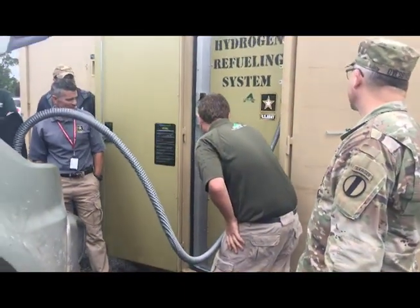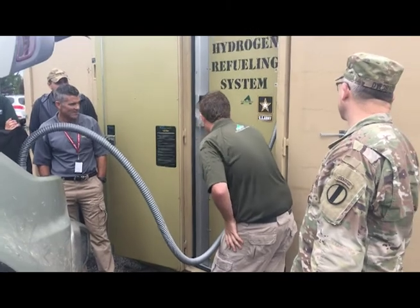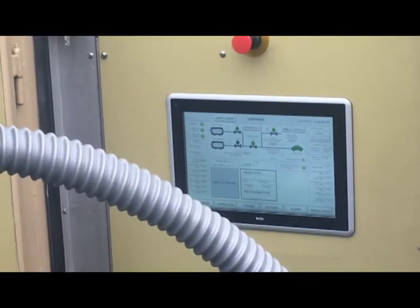Being very quiet is a big plus. Being very powerful is a big plus. More than the vehicle, however, is the infrastructure behind getting hydrogen to where it would be needed with vehicles like these.